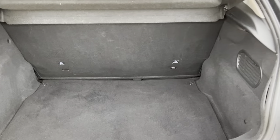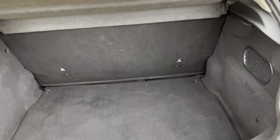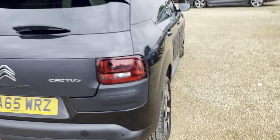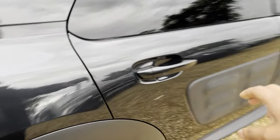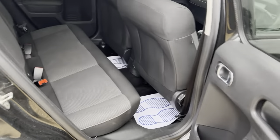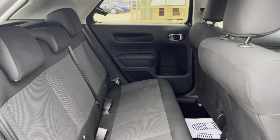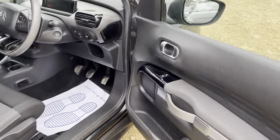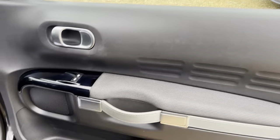Plenty of space in the boot as well. Into the driver's side — window controls there. The car has done 67,000 miles from new.